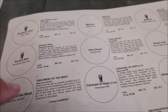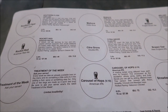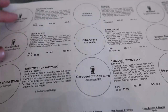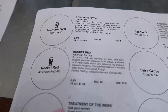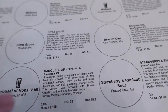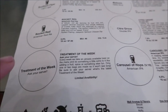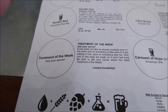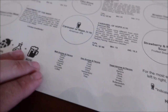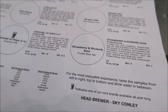So this is the beer menu. They have nine different types of beers that they brew in-house, and you can actually get a flight. The flight comes with the Signature 4: the Southern Flyer, the Rocket Red, the Carousel of Hops, and the Midland. And then you get to pick two other ones. The Beer of the Week is actually a peach beer, and I'm excited to try that. And also this Strawberry Rhubarb Sour — I think that's going to be my six.